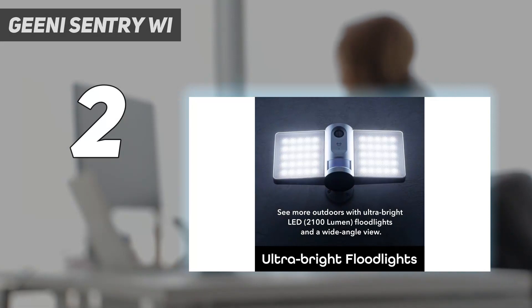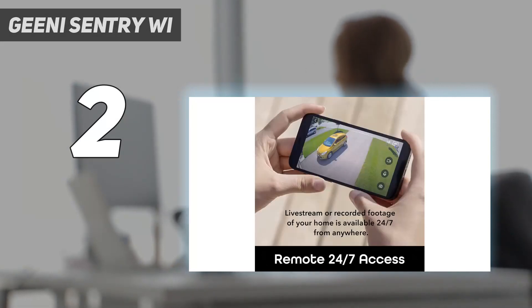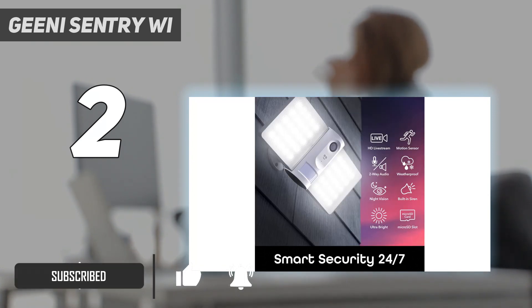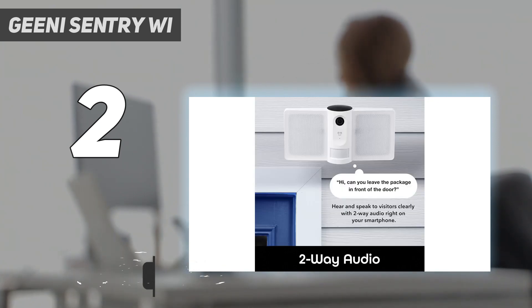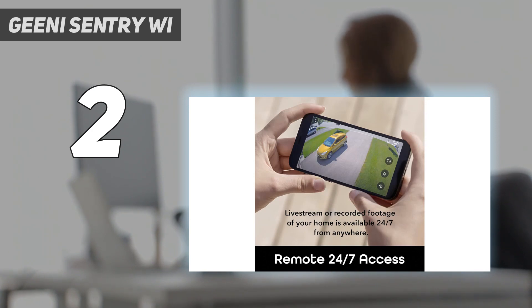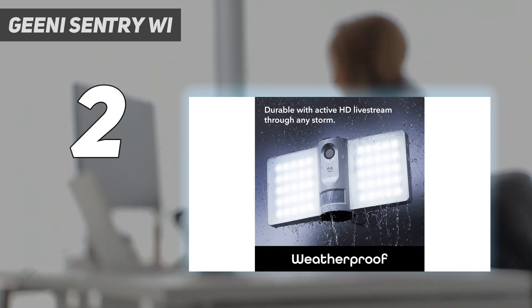Number 2 on my list: the Geeni Sentry. Home security needn't come at a high price with the Geeni Sentry Floodlight Camera, which offers some of the same impressive features of pricier brands at an affordable cost. The Geeni requires hardwiring, so we connected it to an existing exterior light box and then downloaded the Geeni app, which gave us easy-to-understand instructions for configuring the camera and syncing it to our Alexa show. Geeni doesn't offer a free cloud storage trial, but an SD card port located on the back of the device offers an alternate method of video storage.